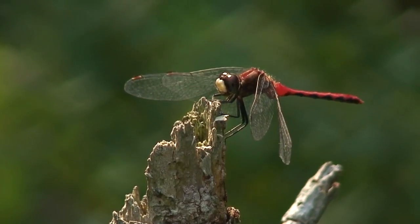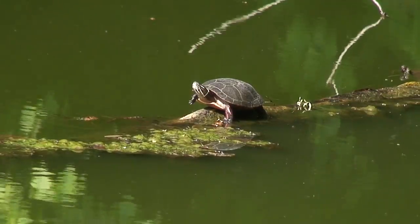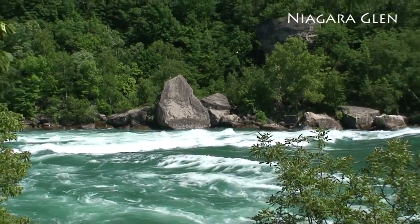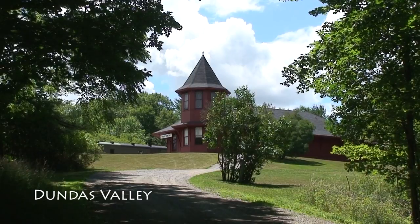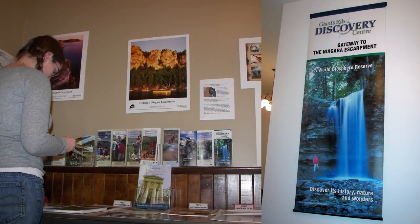The Giant's Rib Discovery Center is a not-for-profit organization created to tell the story of the Niagara Escarpment and promote uses that will preserve it for future generations. Operating from our home in the Dundas Valley Conservation Area's Trail Center, we offer public programs to reach out and tell people about the escarpment and its amazing features.